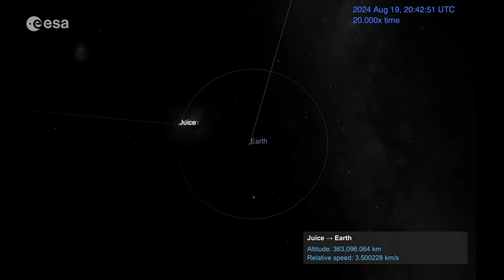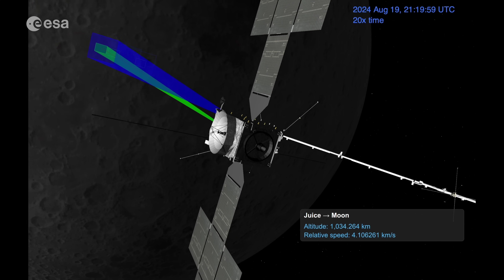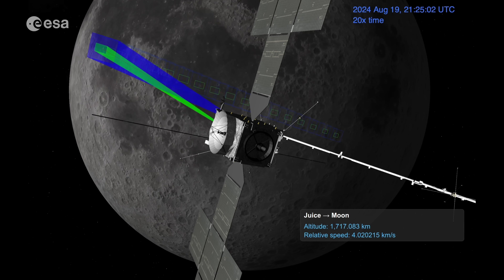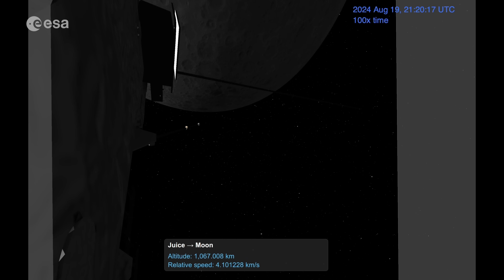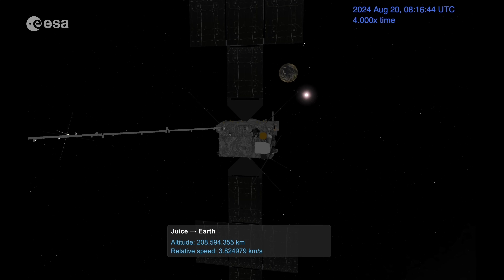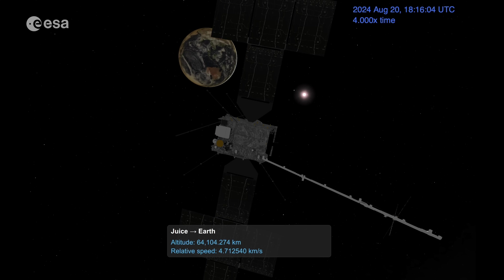JUICE will come extremely close to both the Moon and Earth, meaning that real-time pinpoint accuracy is required in all navigation manoeuvres. During the flyby, operators will keep a careful watch on the data coming down from JUICE, making any tiny adjustments needed to keep the spacecraft on the right course. The lunar-Earth flyby provides a prime test environment for instrument teams to collect and analyse data from a natural surface in space for the first time. For some instruments, this is the only opportunity to make certain measurements during JUICE's entire eight-year journey to Jupiter. It will give scientists and engineers the chance to calibrate their instruments, smooth out any remaining issues, and who knows — they may even make some surprising scientific discoveries.